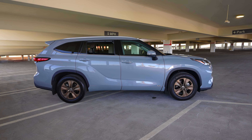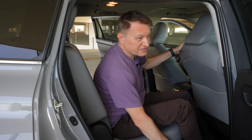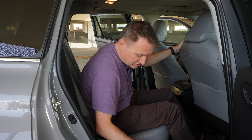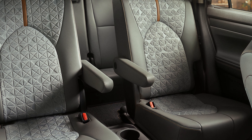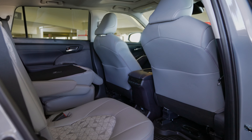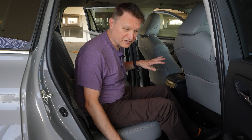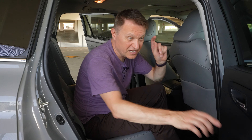This is a three-row SUV. The second row has a lot of space — you can move the seat front and back, make it really tight, and it tilts and reclines with a button. You've got a center armrest and a couple of drink holders. In the back you've got your own climate control and a 120-volt AC outlet at 1,500 watts, so you could plug in a big boombox and have your own party back here.